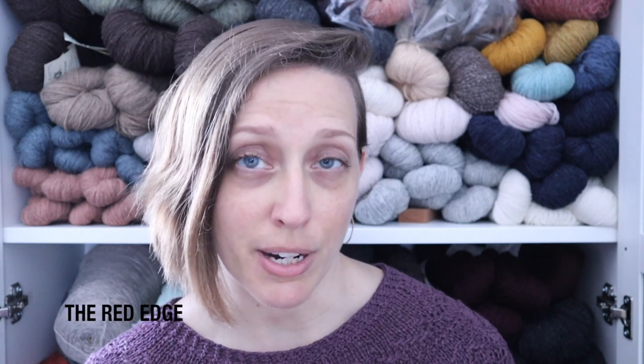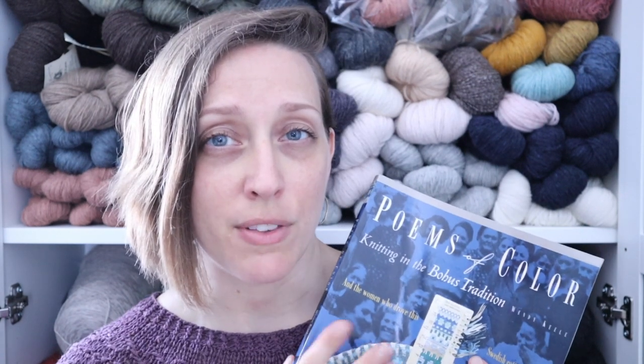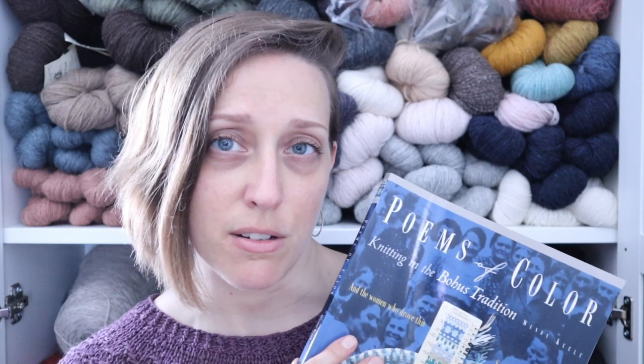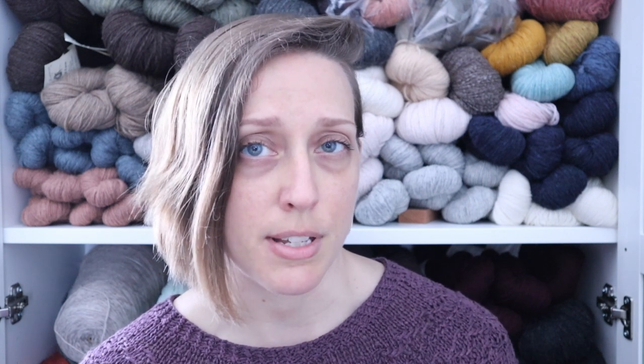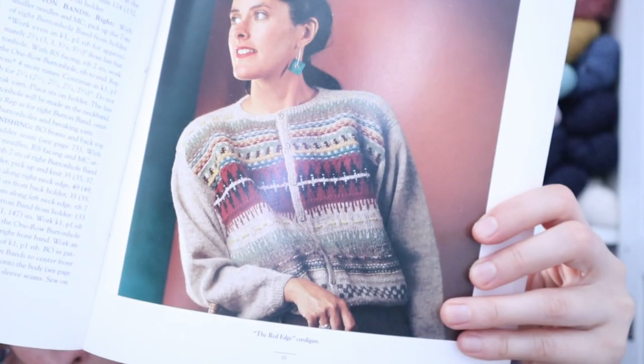The first project I want to talk about today is my newest work in progress, which is the Red Edge sweater by Annalisa Monheimer-Loon, who was a designer in the collective Bohus Stickning, which I talked about a little bit last week. I'm knitting the version of the pattern that comes in the book Poems of Color by Wendy Keel, written in 1995. It has a number of recreations of the original Bohus designs in a slightly larger gauge, so I figured this was a good place to start if I wanted to make one of these Bohus sweaters.